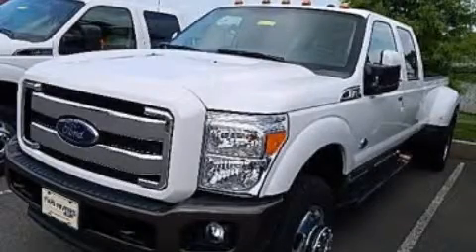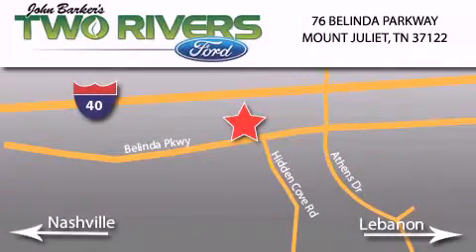We hope you found this video informative — please contact us today. Two Rivers Ford is located at 76 Belinda Parkway, I-40 exit 226 Mount Juliet Road at Providence. Our goal is to exceed all of your expectations to ensure that you'll return for future visits.